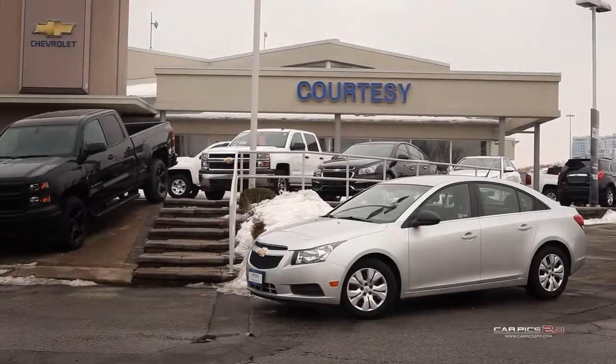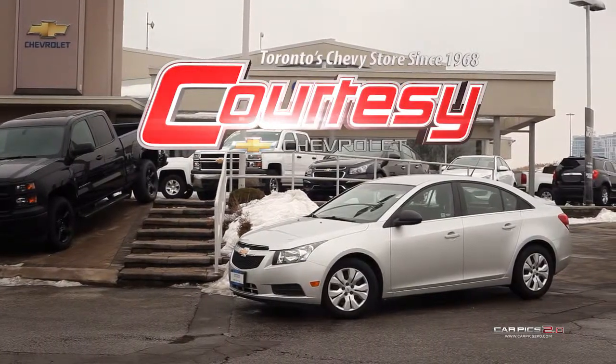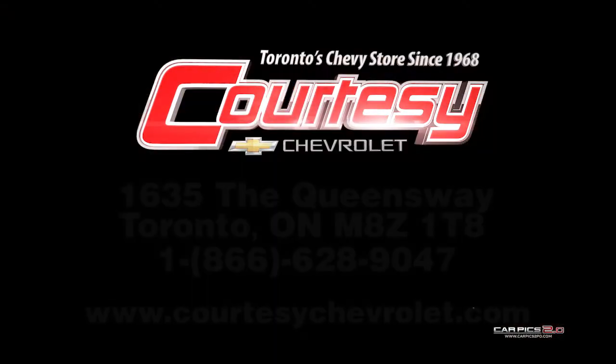At Courtesy Chevrolet we look forward to serving you, our valued customer, for years to come. Please stop by our dealership located at 1635 The Queensway, Toronto, Ontario and speak with one of our representatives today.